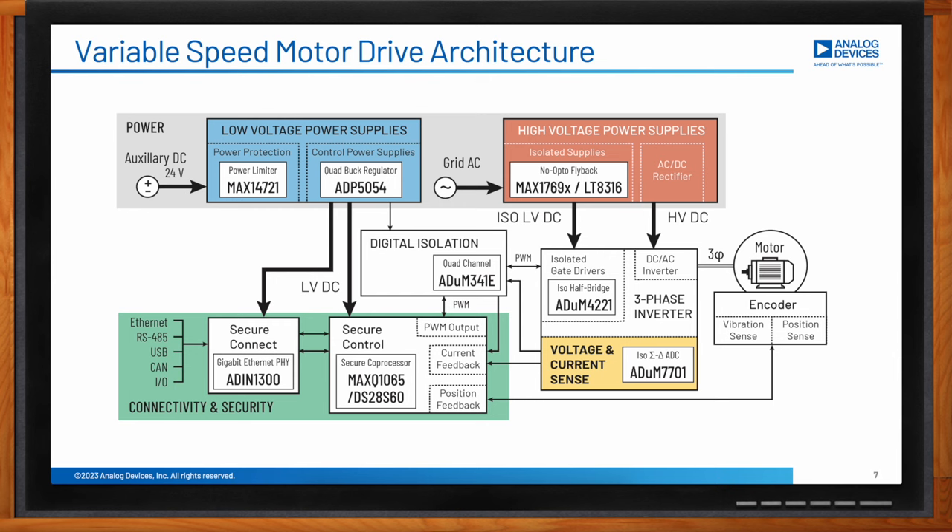These generate the supplies for the three-phase inverter stage. Most drives also have a low-voltage auxiliary DC supply input, normally 24 volts DC, that powers the control electronics indicated in green as secure control and secure connect. The three-phase inverter is where the power electronics to drive the motor are located, and this is connected to the motor itself — this is where variable speed is generated. In many systems, the motor will have an encoder device attached to it that measures the motor position and feeds this back to the controller.